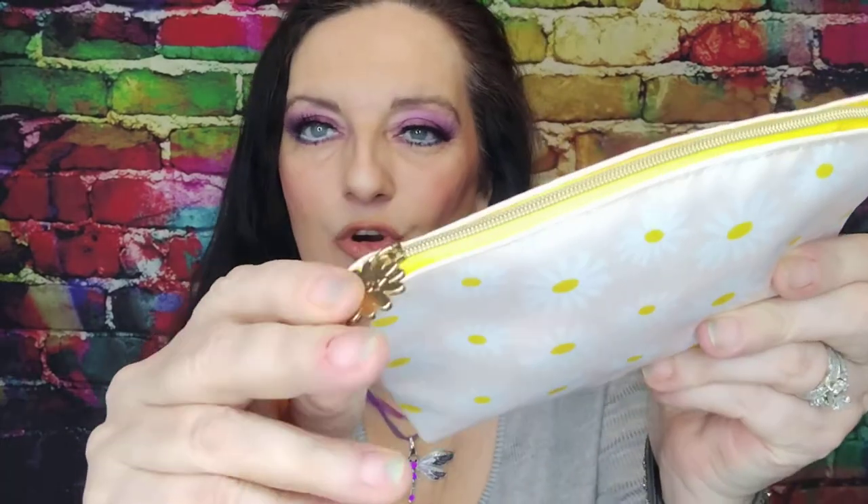I had to see if I got the daisy bag or not, because everybody's upset because they're not getting it and they should be getting it. I got the daisy bag — it's adorable. I'm sorry that you guys didn't get it because look how cute.